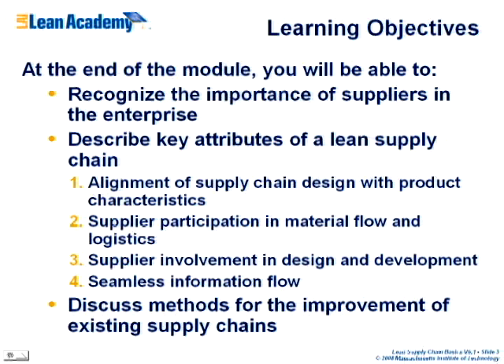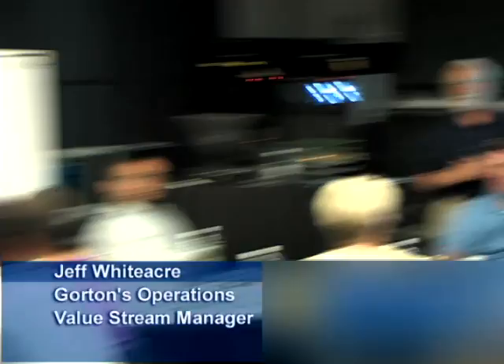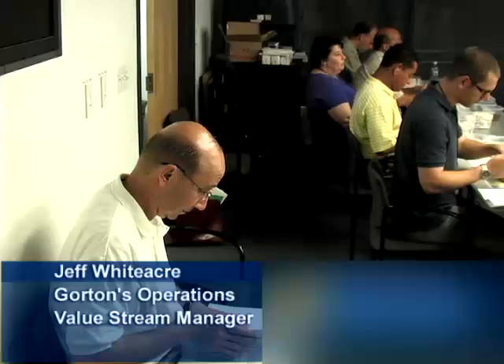Here are our objectives for this module. At the end of this module, you'll be able to recognize the importance of suppliers in the enterprise. We're going to talk about the four key attributes of a lean supply chain: aligning the product design with the supply chain, having suppliers participate in your material flow, having them involved in design and development, and the information flow. Most organizations have a legacy supply chain they have to transform. Aspect Medical was lucky — it was a startup. But Jeff's company has been around since 1849 and had a legacy supply chain to deal with.